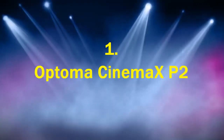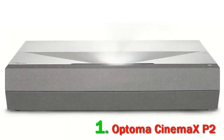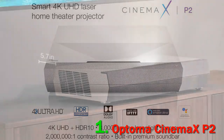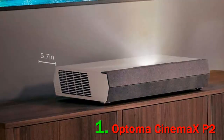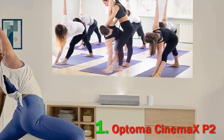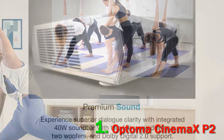Number 1. Optoma Cinema XP2. If you are willing to invest in a projector that is equally efficient in a totally dark environment and in a sunlight-filled room, you definitely need to consider Optoma's Cinema XP2. Regarded by many as the best ultra-short-throw 4K projector, it has many features to brag about. This projector supports 4K UHD resolution and is equipped with Dolby Digital 2.0 audio and built-in Bluetooth speakers, which means you can fully immerse yourself in the video displayed on the screen, similar to the way you feel in the cinema.